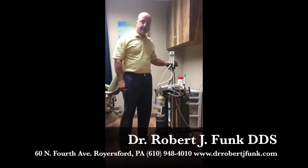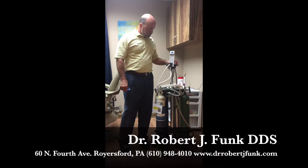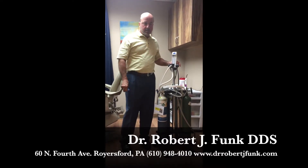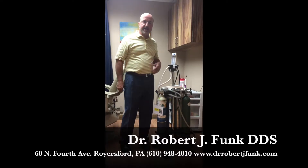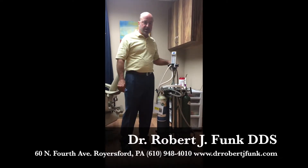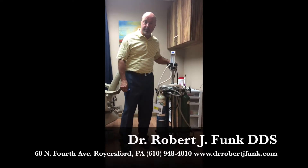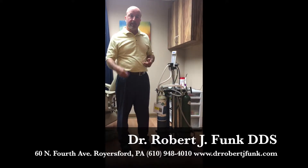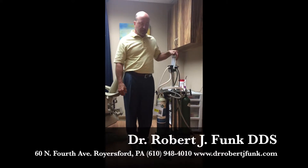Nitrous is a very safe substance gas that will kind of relax you. It's an anti-anxiety thing, so you'll be able to sit in a dental chair. If you have anxieties, which a lot of people do, it'll enable you to just kind of sit and relax and not worry about all the things that you usually worry about when you're in the dental chair.